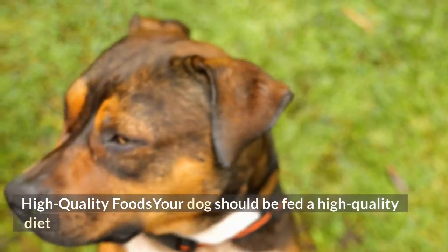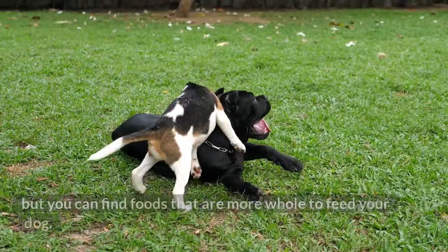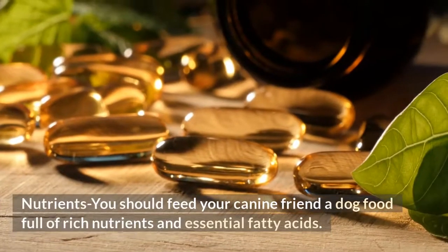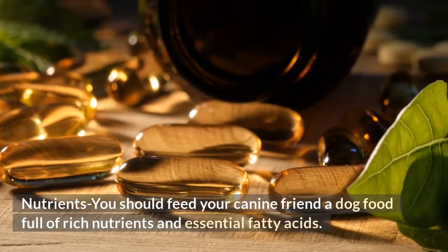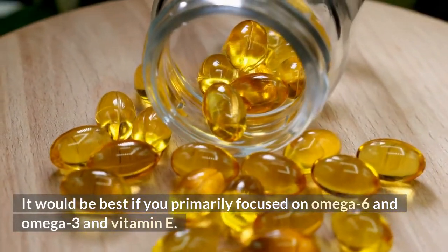High-quality foods: your dog should be fed a high-quality diet, no matter what. But you can find foods that are more whole to feed your dog. You should feed your canine friend a dog food full of rich nutrients and essential fatty acids, primarily focused on omega-6, omega-3, and vitamin E.